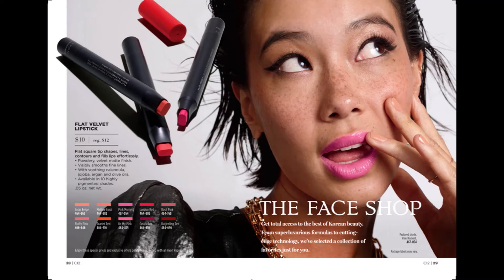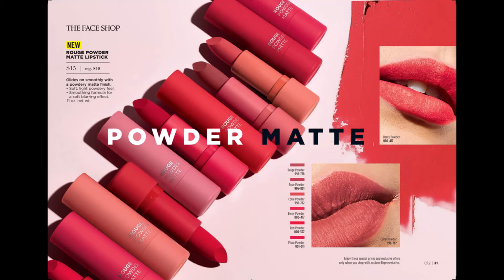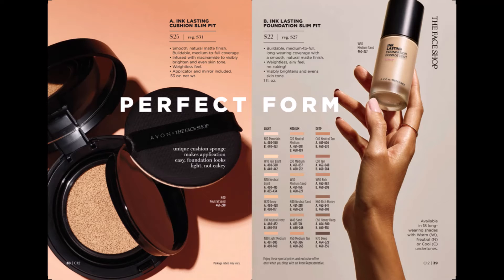These products are from The Face Shop. Flat Velvet Lipstick — the flat square tip shape helps line and contour the lips, and it has ten highly pigmented shades. Rouge Powder Matte Lipstick glides on smoothly with a powdery matte finish and comes in six shades, brand new to The Face Shop in our brochure. Ink Lasting Cushion Slim Fit Foundation has a smooth natural matte finish, buildable medium to full coverage. Ink Lasting Foundation Slim Fit is a liquid and comes in shades of light, medium, and deep.